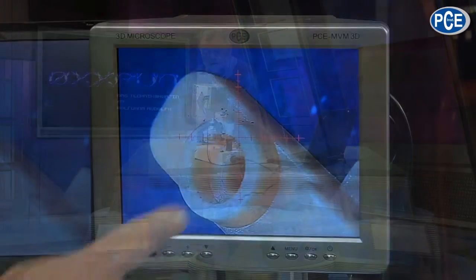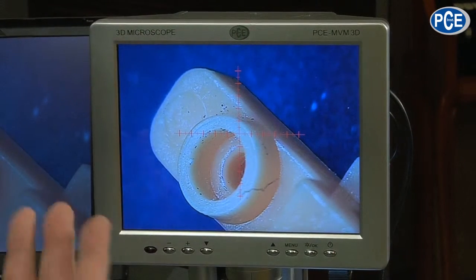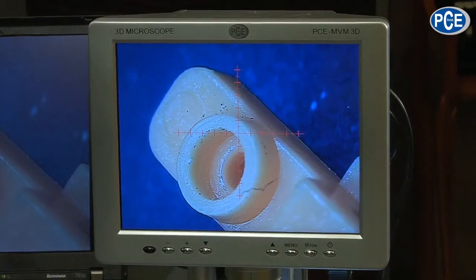The MVM 3D from PCE is something very special. 3D is obvious — three-dimensional. I had only thought, how would you get a 3D picture onto a 2D screen? And something very brilliant happened. Have a look here on the screen — that is the totally normal picture. 8-inch display, 800 x 600 resolution.